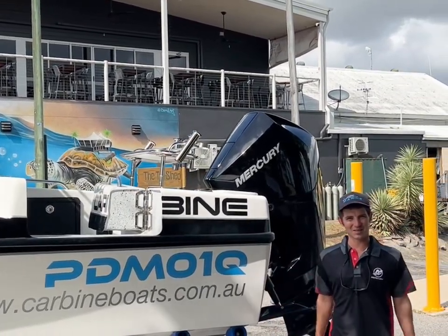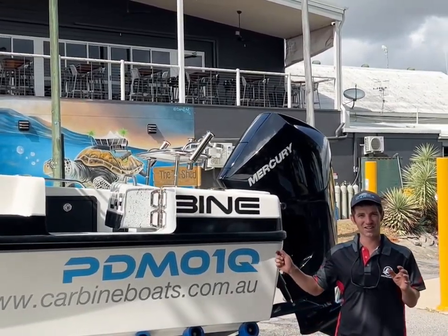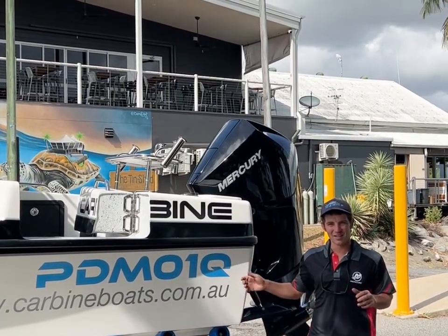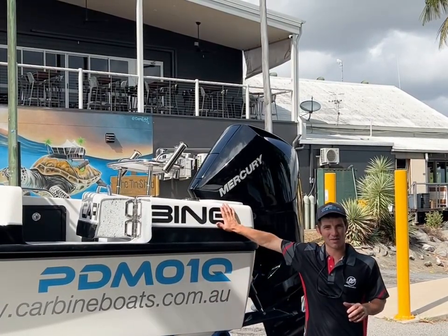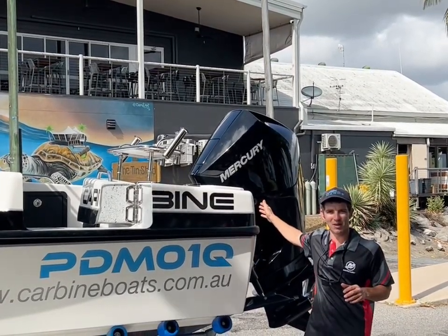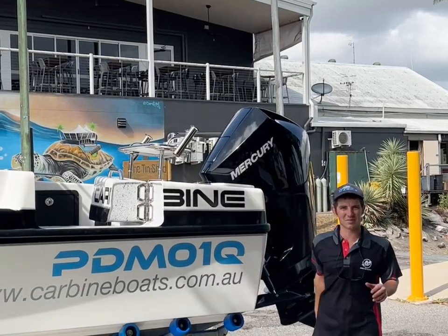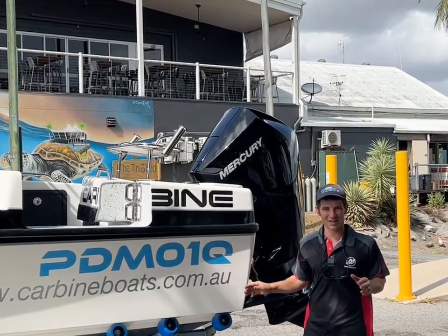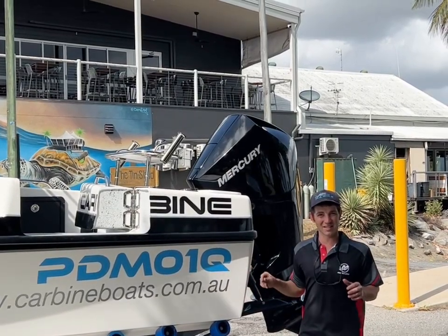G'day folks, Chris here from Port Douglas Marine. I'd like to introduce you to the Carbine Top Gun. This is our six metre hull with the half cabin top deck. We've got our Mercury 225 horsepower outboard on the back and we've got some beautiful stainless bar work here. This is our first day of testing — she's blowing about 20 knots, so we're really excited to get out there and see how she goes.